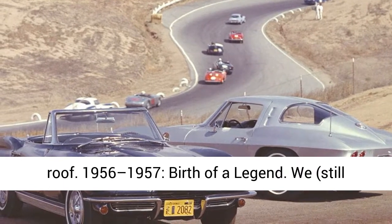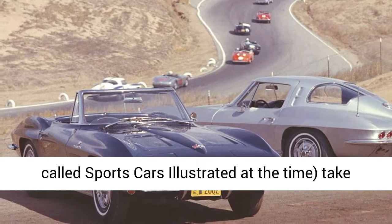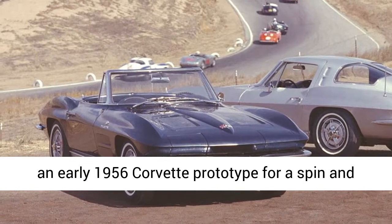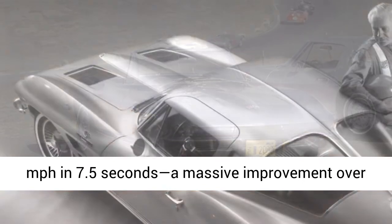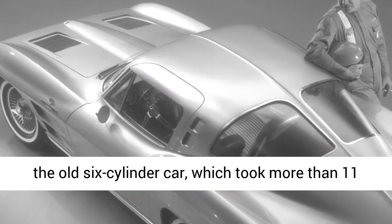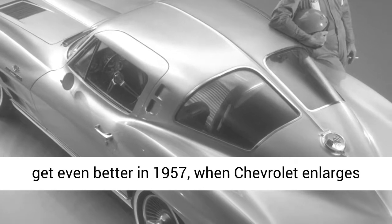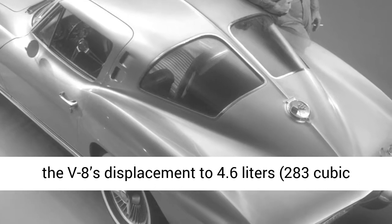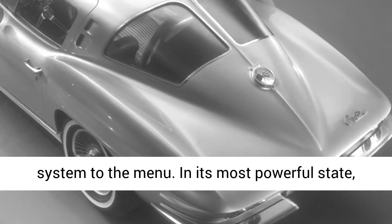We — still called Sports Cars Illustrated at the time — take an early 1956 Corvette prototype for a spin and find the stick-shift 225-horsepower convertible hits 60 miles per hour in 7.5 seconds, a massive improvement over the old six-cylinder car, which took more than 11 seconds to reach the mile-a-minute mark. Things get even better in 1957, when Chevrolet enlarges the V8's displacement to 4.6 liters (283 cubic inches) and adds an available fuel injection system. In its most powerful state, the engine makes an eye-widening 283 horsepower.